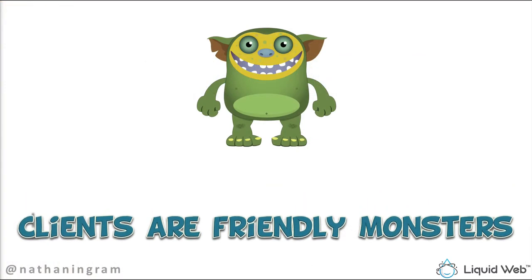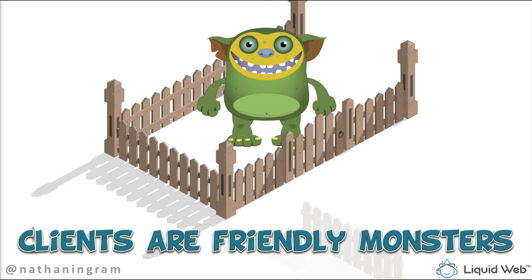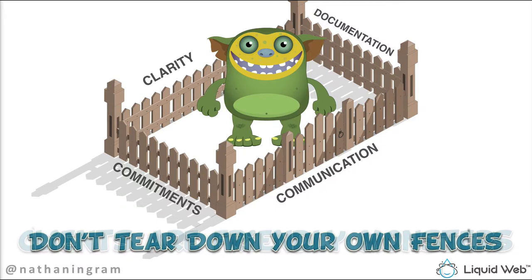Clients are friendly monsters and we have to keep them contained with clarity, commitments, communication, and documentation. All four fences are vital. Before we move on to the five monsters, let me give you one more piece of advice: don't tear down your own fences.